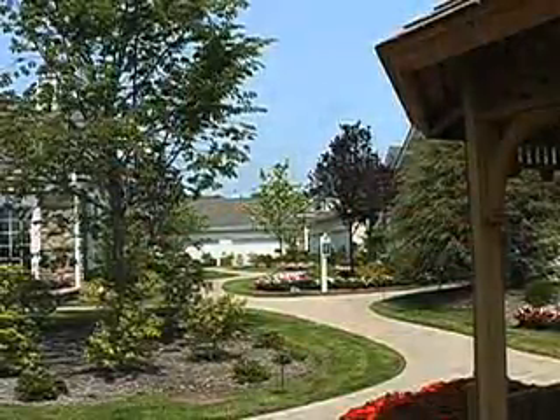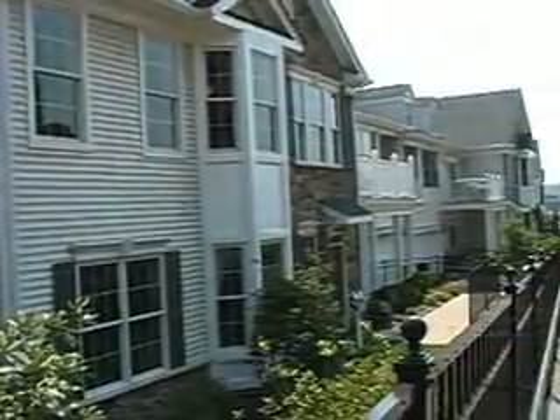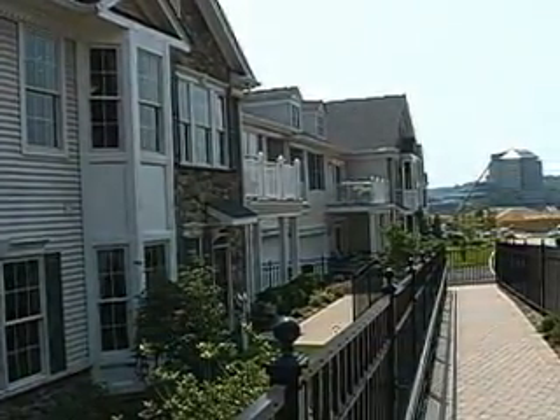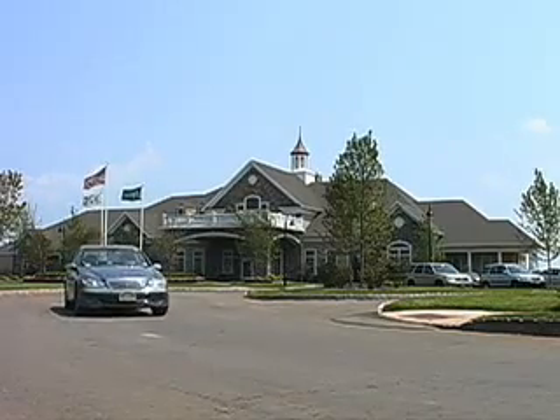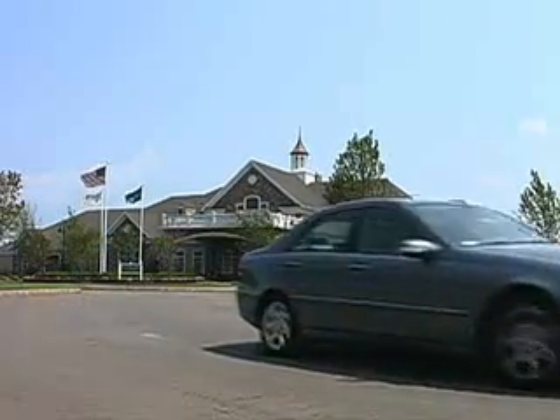I call this the 15-minute community. In 15 minutes, you could be anywhere you want to be — culturally, historically, shopping, sports-wise. You have everything to offer, including all the major highways that give you access to airports, the mountain, and the shore. Anything you want is right here at your fingertips. And what's really nice is once you get off those roads and you come up here to Great Notch, you have your little sanctuary. It is an absolute sanctuary up here.